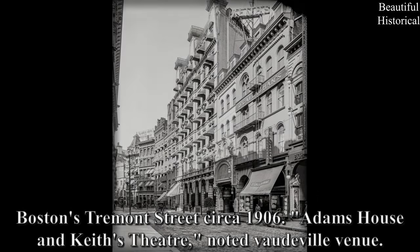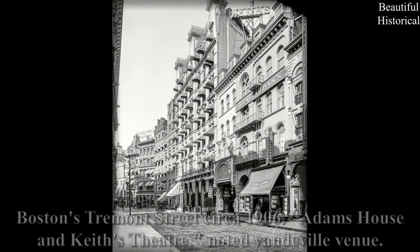Boston's Tremont Street, circa 1906 — Adams House and Keith's Theater, a noted vaudeville venue.